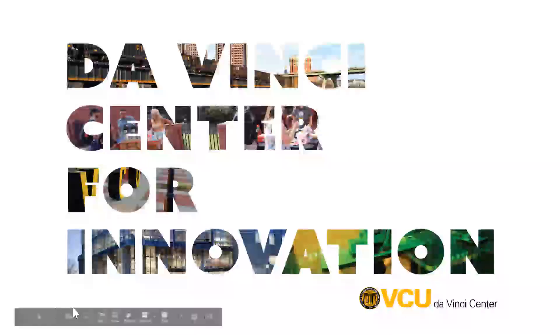Welcome! We're so excited that you want to learn more about the Da Vinci Center for Innovation at Virginia Commonwealth University. This quick video will tell you a little bit about who we are and what we do.